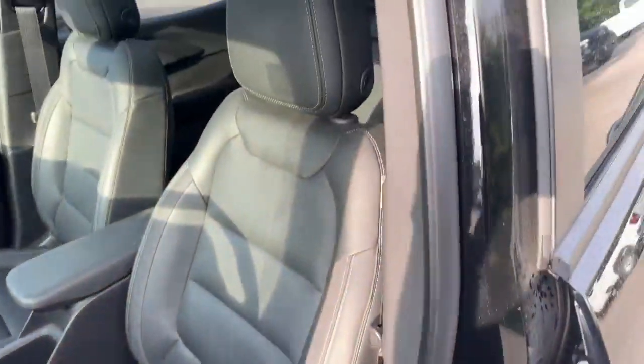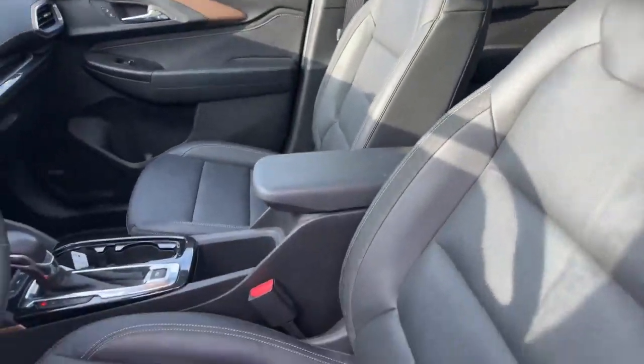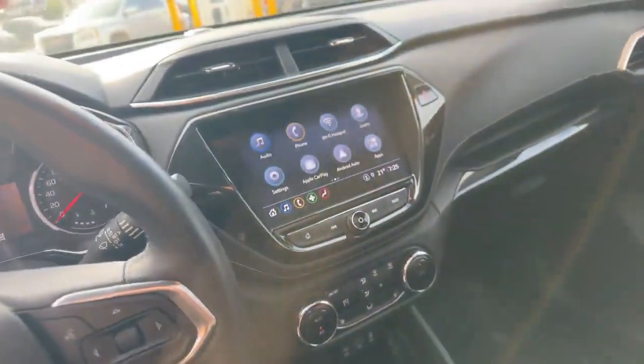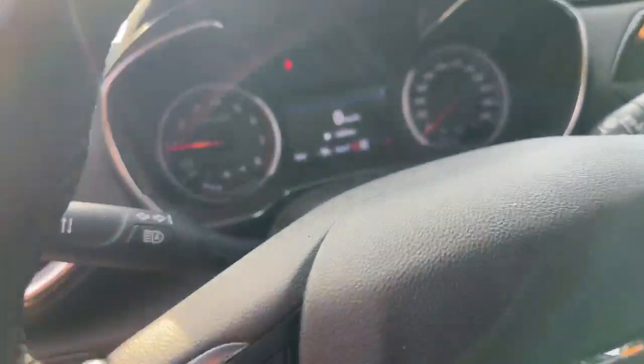We just got this vehicle in on trade, so it hasn't been detailed yet. You got your heated steering wheel there, wireless charging down there. And this vehicle has 18,657 kilometers on it. There's your big sunroof.